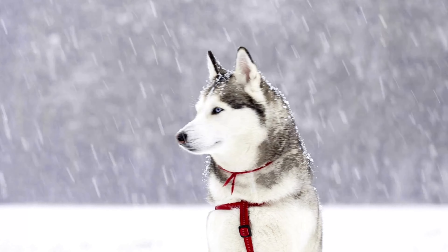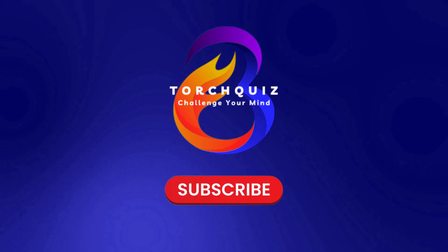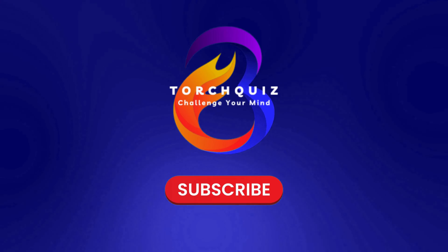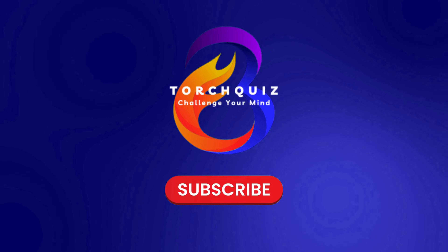Great job, dog lovers! Did you learn something new about these popular dog breeds? Keep discovering the amazing world of dogs with Torch Quiz. Don't forget to like and subscribe for more fun quizzes and interesting facts. See you next time.